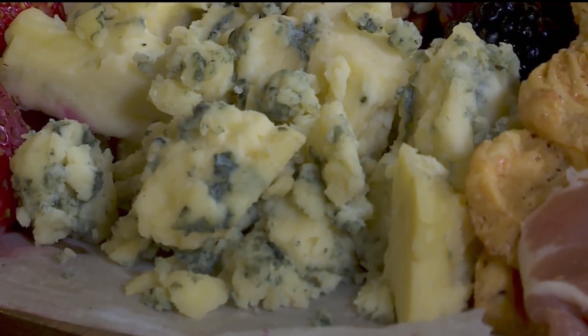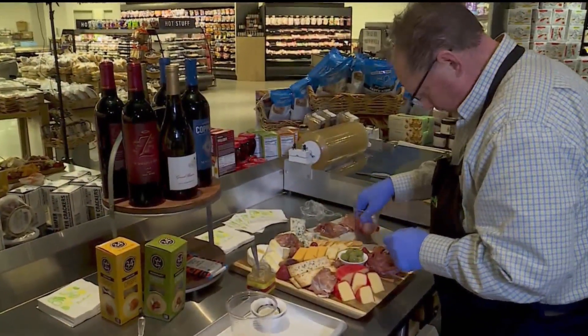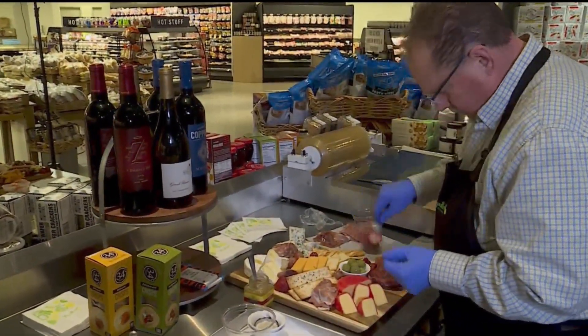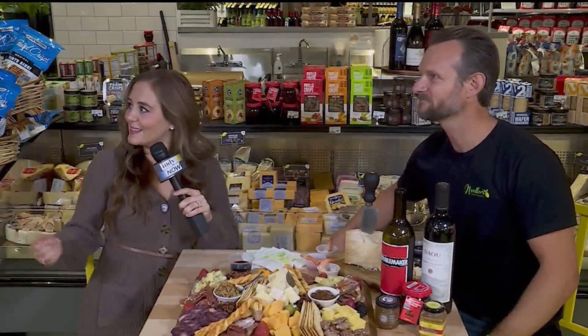We wanted to show you a little bit about charcuterie boards. I'm not going to be able to spell it — I barely pronounced it — but I can definitely eat it. We've asked Dave, our local cheesemonger, to come share some of his expertise on cheese. You were saying it takes five years to get certified in this way, so he knows his stuff. Absolutely, he sure does.